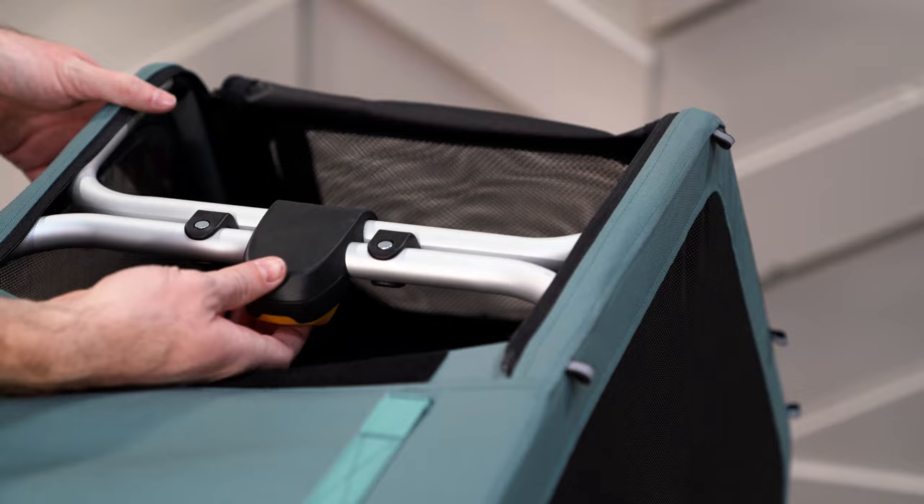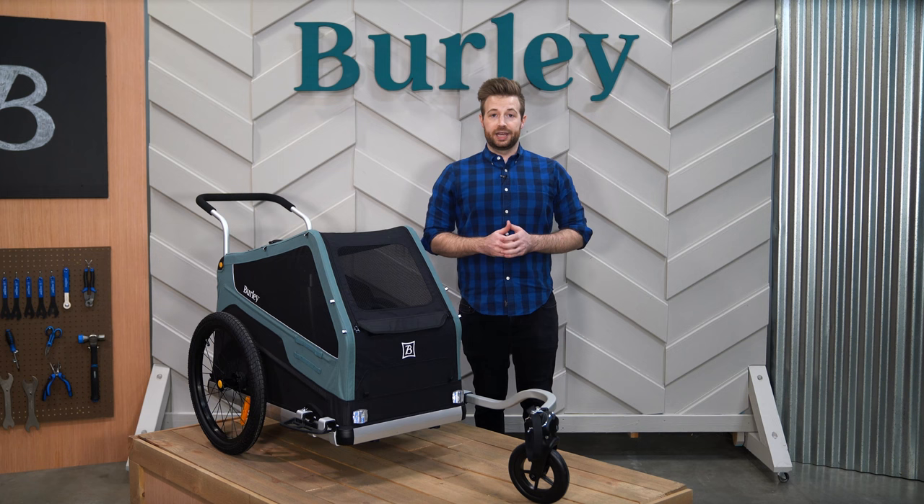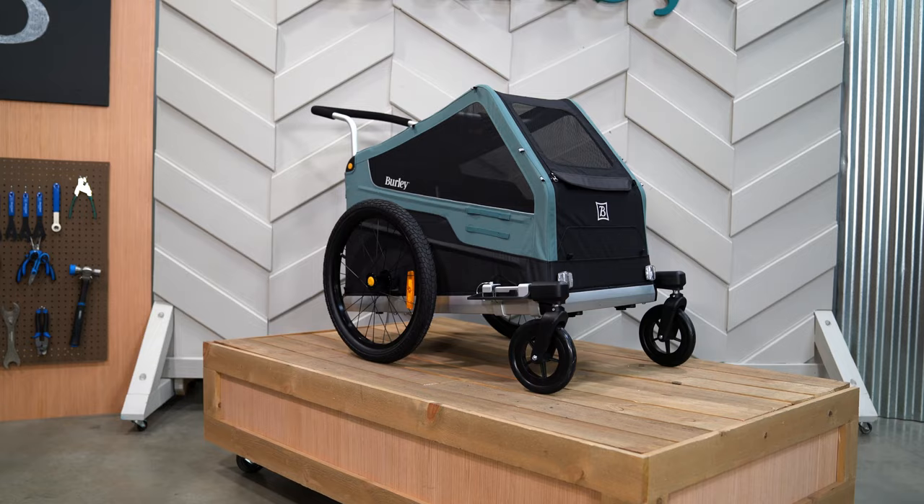At the end of the ride, the trailer folds down for easy storage or transportation. For maximum versatility, optional conversion kits equip the trailer for strolling, hiking, or skiing.